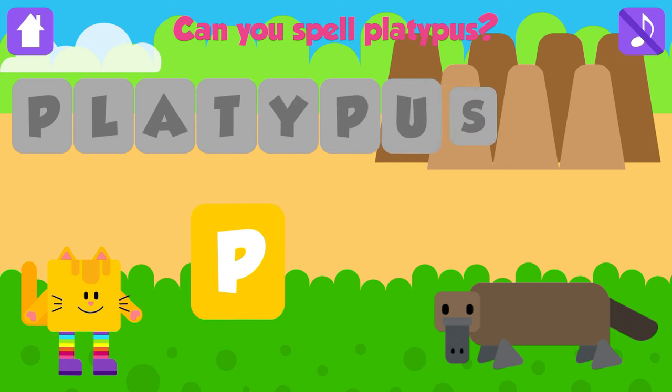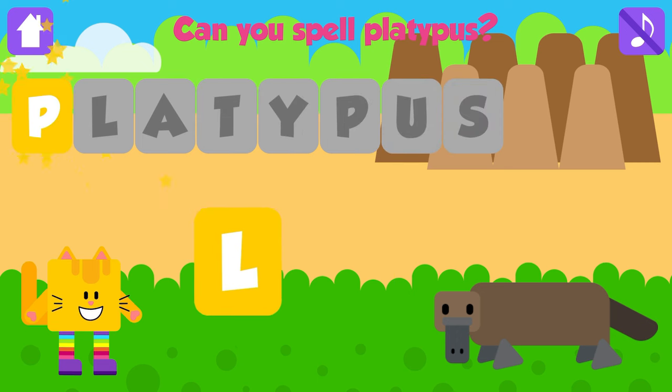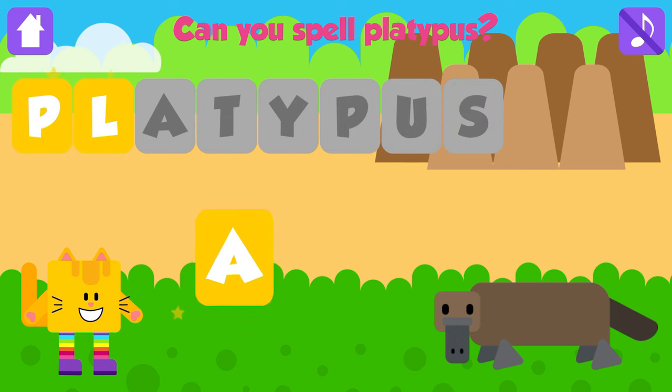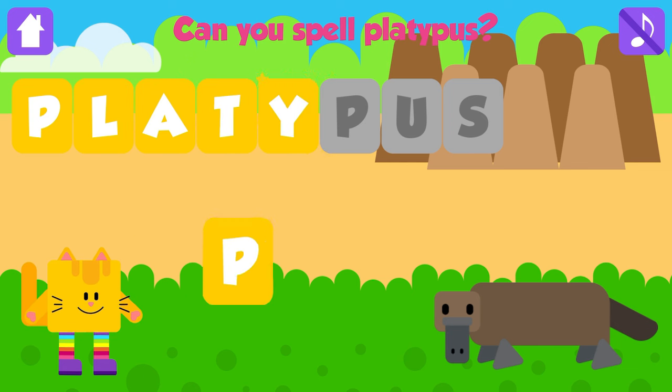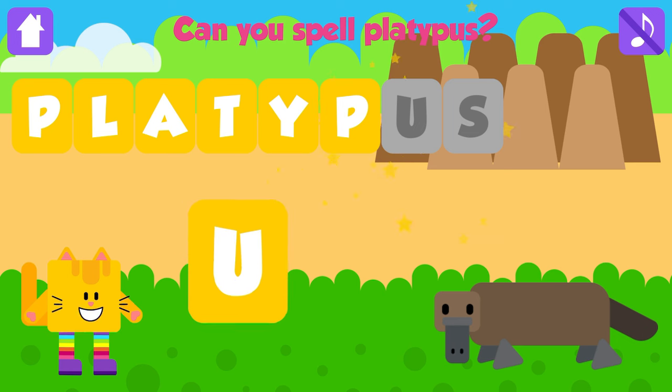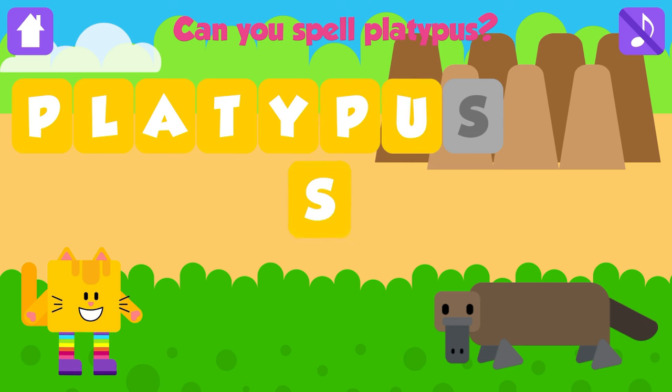Can you spell platypus? P. Good job. L. Great. A. Nice job. T. Good job. Y. Good job. P. Good job. U. Nice job. S. Platypus. P, L, A, T, Y, P, U, S. Platypus. Great. Yeah!